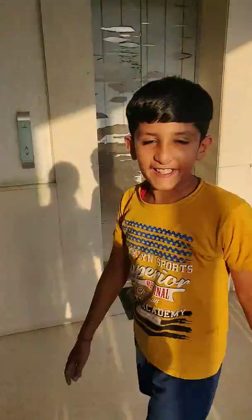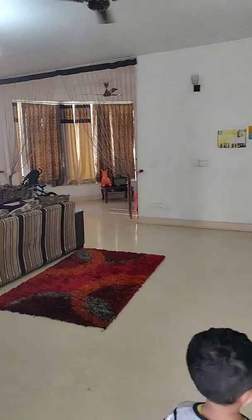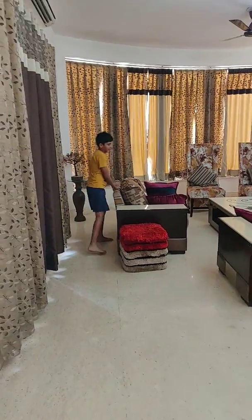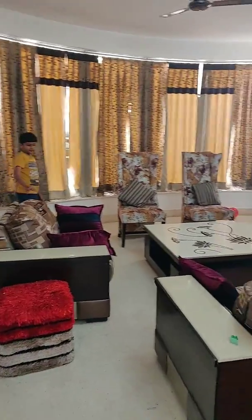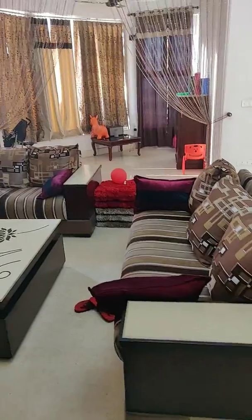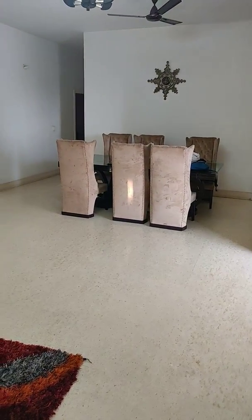Now let's go inside the house. So here is our drawing room. Over here we have the main table which we normally use when all of our guests come. We have three sofas — this is the small one. We have two small ones and we have a big one. These two chairs have come from that table because on that table there were actually eight chairs.